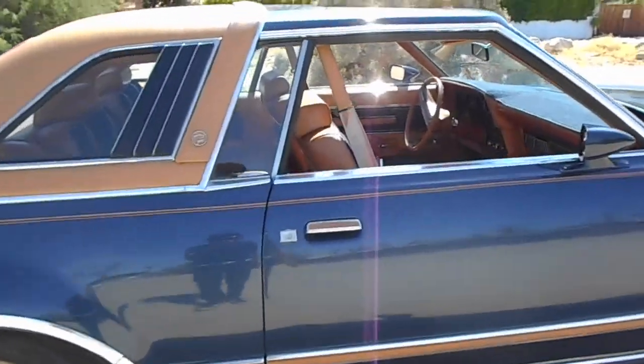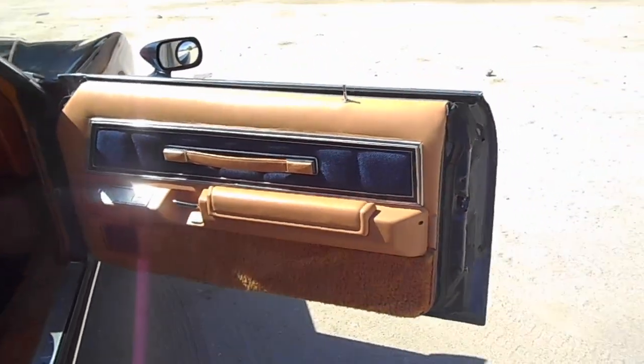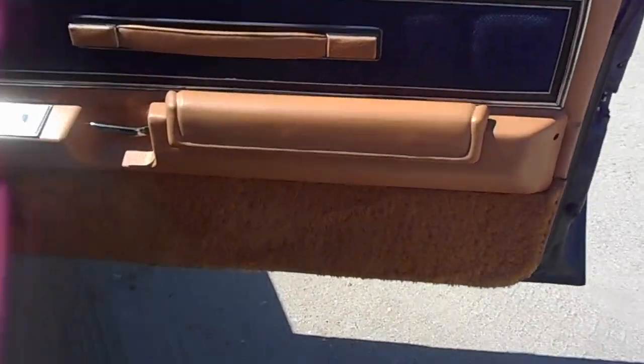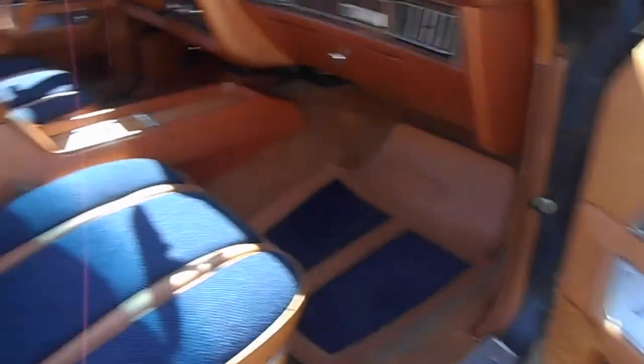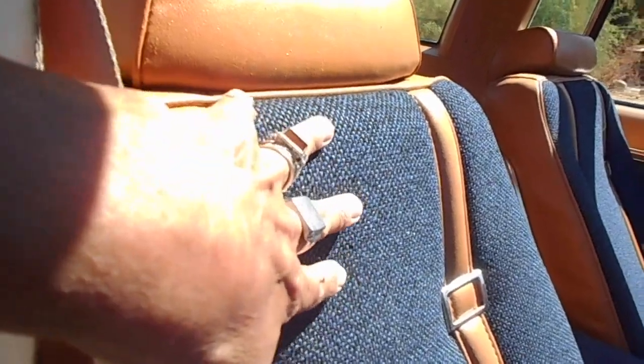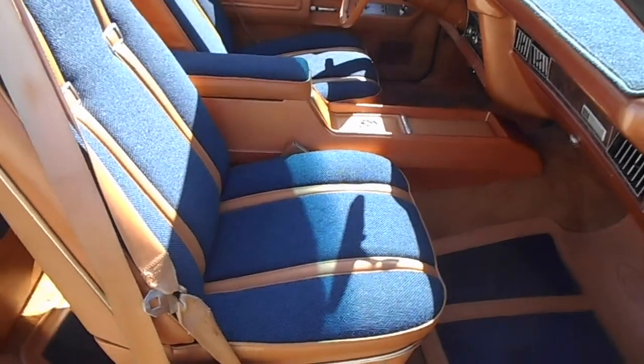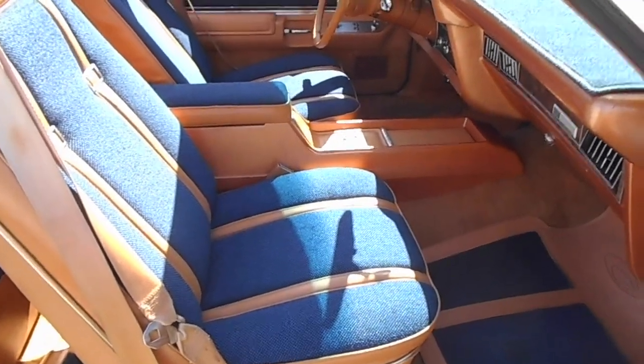The best part of this car is the interior. You have the special door pad panels with what they call the plush Tiffany carpeting. The seats have belts and big buckles. This is called Brookstone fabric — it's kind of like a hopsack. The center console has more of the pigskin detail.